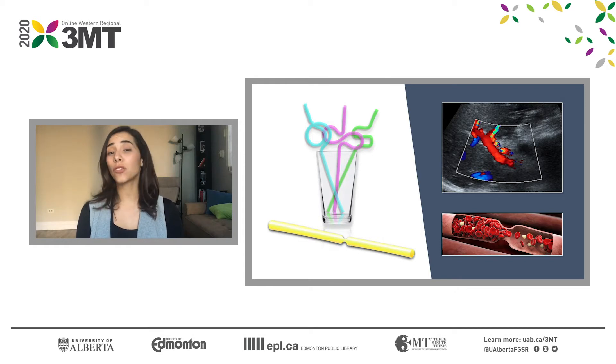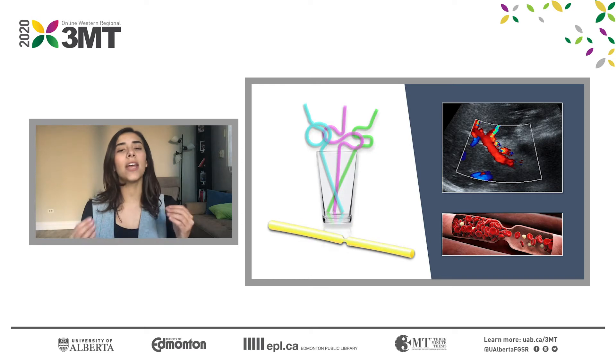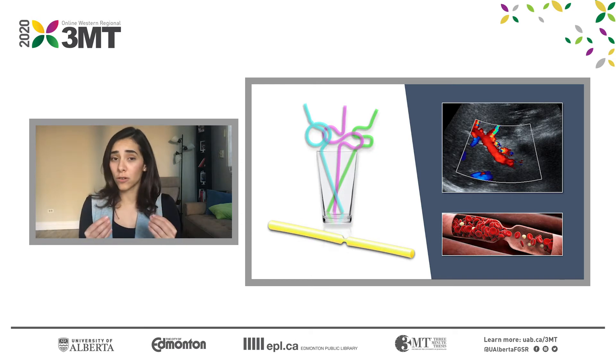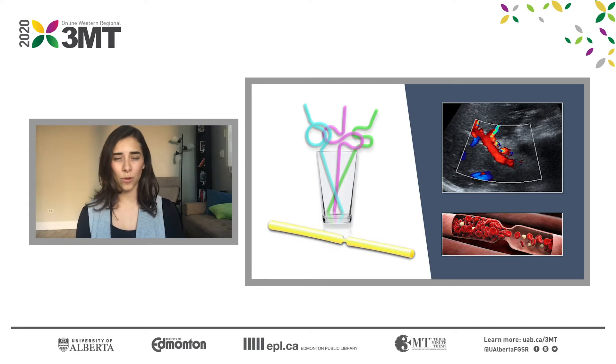When children receive a liver transplant, surgeons connect the vessels of the donated liver to the vessels of the patient, sometimes unintentionally creating kinks, loops, or strictures which can modify the blood flow that the liver receives. The liver can suffer and in some cases these patients even require a second transplant. Imagine trying to take a big sip of a thick smoothie using a really thin straw or a bent one — it's like the liver is trying to take a big sip of blood from a three millimeter vessel.